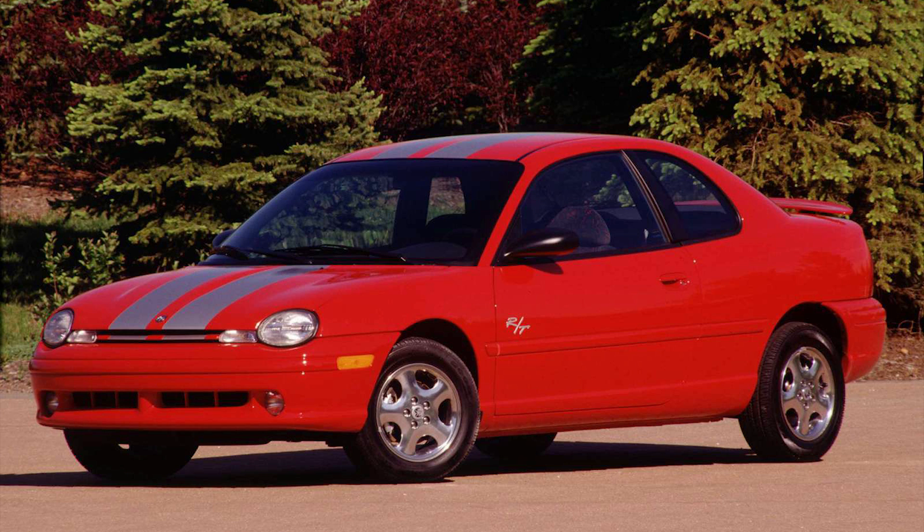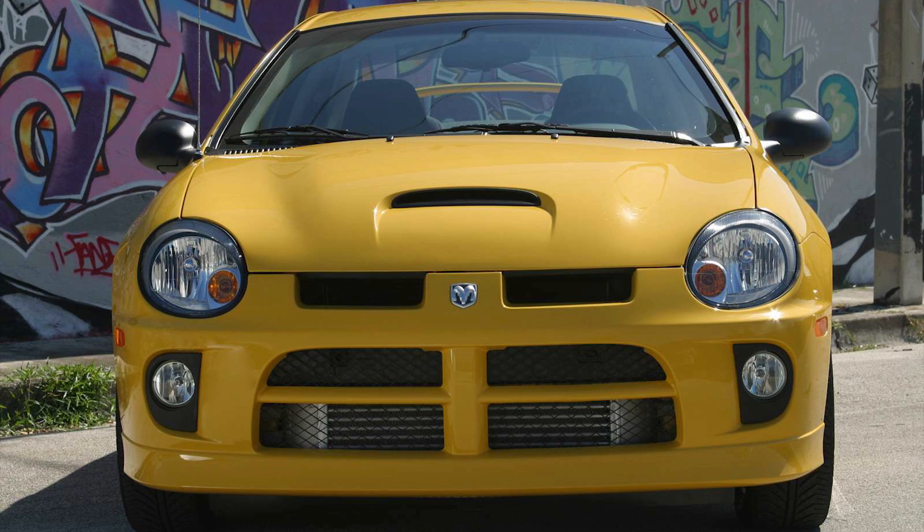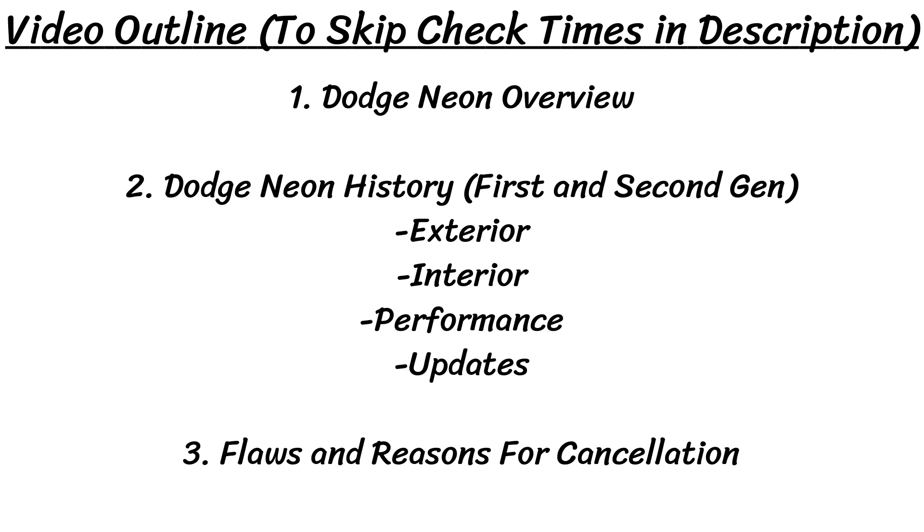Hey guys, for today's video in this series we are doing the Dodge Neon, as I promised a while ago. If you haven't seen this series before, the first part focuses on looking back at the history of the car and all the details and specs, and then we jump to talking about the events that led to the car being cancelled and any flaws it had. This might be a bit of a longer episode since the Neon had two different generations.